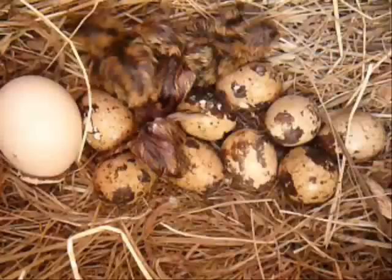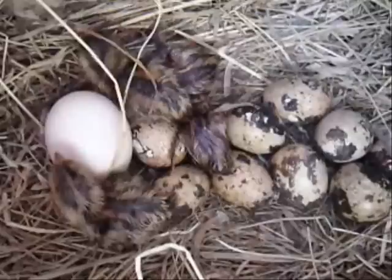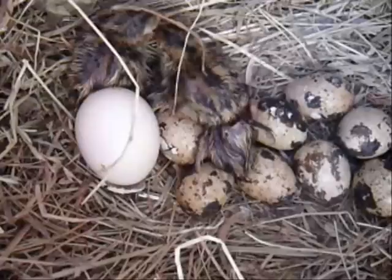they speak a different language to baby chicks. In fact Chicklet, Polly's mother who raised my first quails, she didn't like mice and when the quails hatched they looked very much like mice. She actually picked them up and threw them out of the nest across the room, and I had to bring them back and show her that they were in fact baby birds.